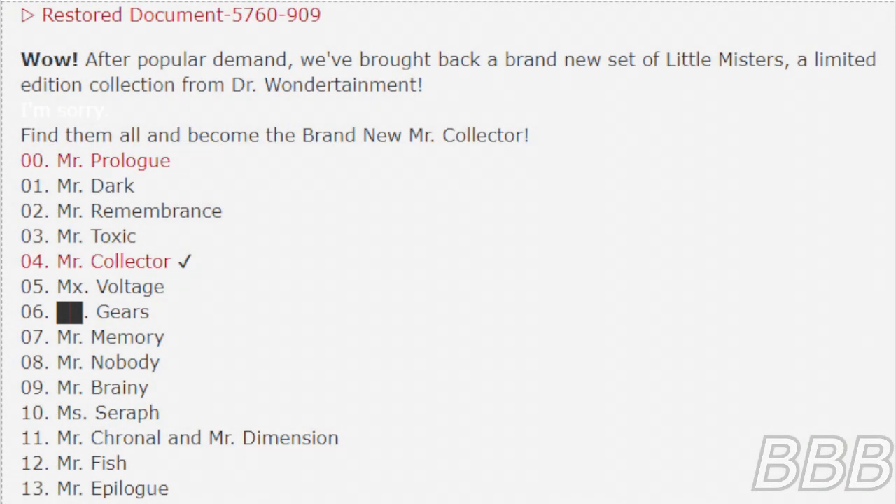Restore Document 3760-909. Wow! After popular demand, we brought back a brand new set of Little Misters — a limited edition collection from Dr. Wondertainment. Find them all, and become the brand new Mr. Collector!